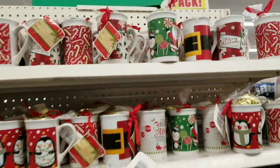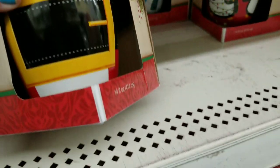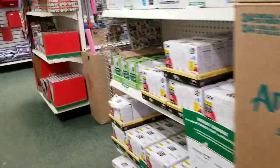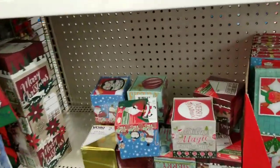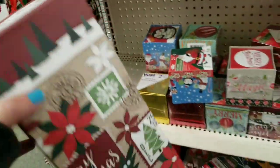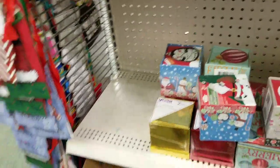I want this Santa belt mug — I love it. I don't know why, I just love it. I'm not going to get it today, but I'm definitely going to get one. Now some of you will remember I showed you these boxes over here last time — it was stacked full when I was last at my Dollar Tree, about a week to a week and a half ago. Look how many are already gone, and it's not even Halloween.